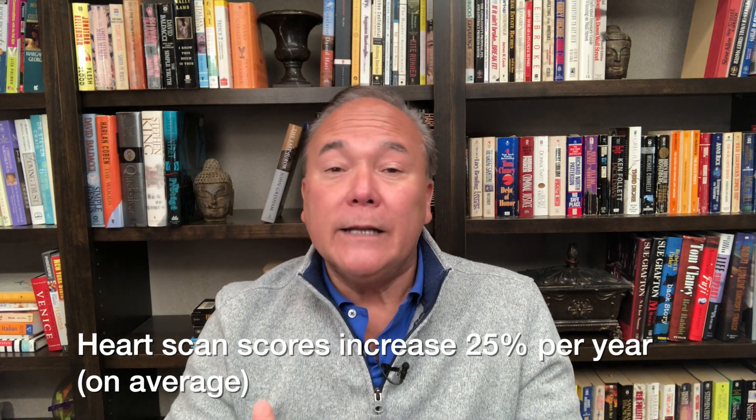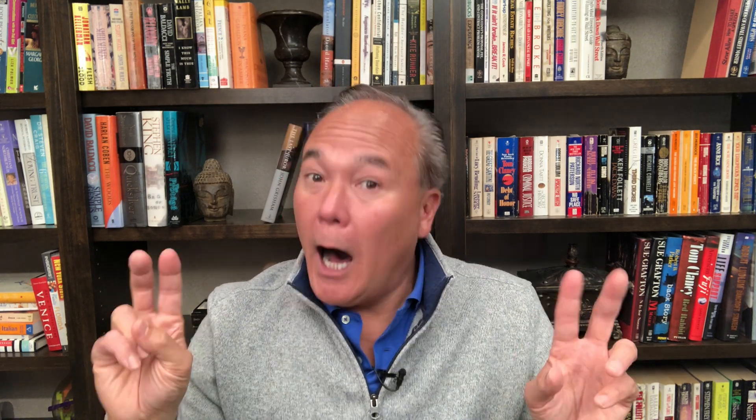What if you took what my colleagues call optimal medical therapy — a low-fat, low saturated fat, low total fat diet with lots of healthy whole grains, a high dose of a statin drug like Lipitor 80 milligrams, aspirin, maybe a beta blocker like metoprolol, no smoking, and moderate exercise? How fast will your heart scan score increase? It still increases 25 percent per year. It has no impact at all on the rate of growth of atherosclerotic plaque.